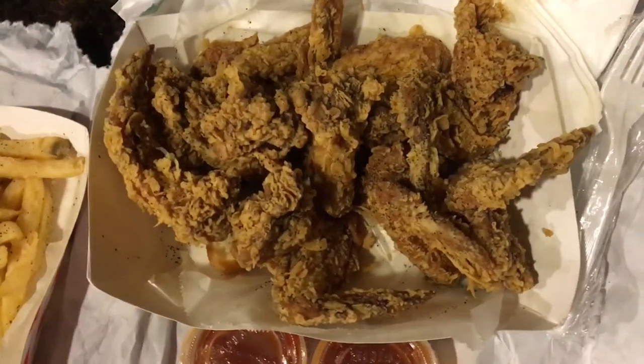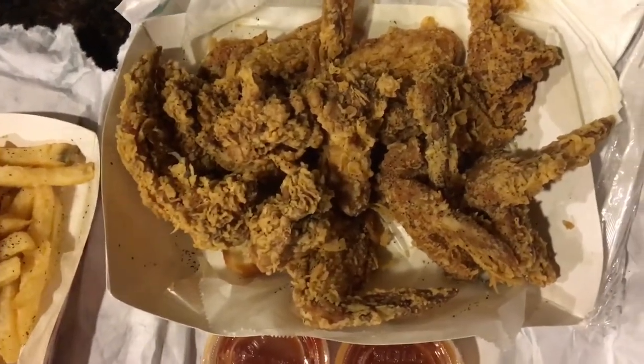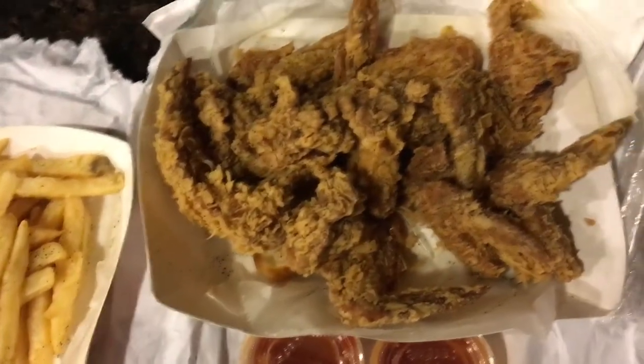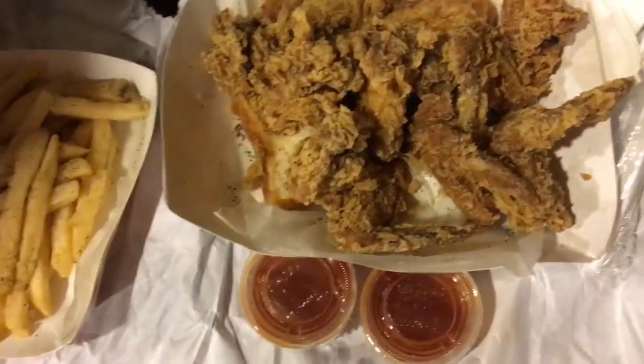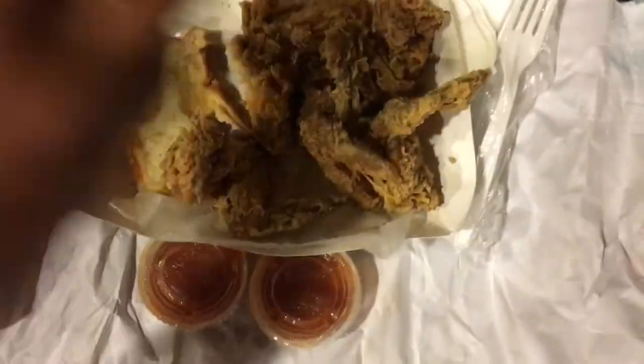I would hope that Harold's will probably add a little bit more bread in the future. I don't know if it was a mistake, but one piece of bread for 10 pieces of wings is kind of steep. I would say at least add more.